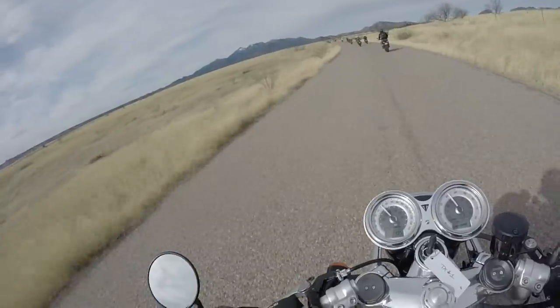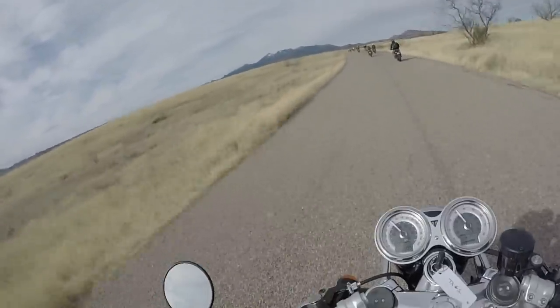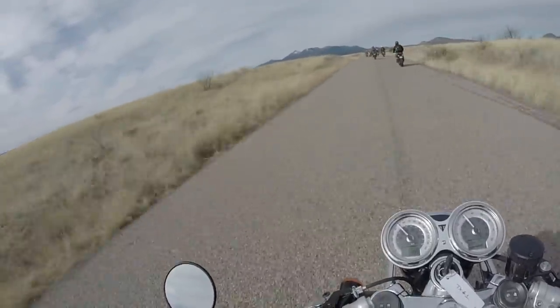The Thruxton, the Scrambler, the Street Cup — these are all new. What's really cool about the Triumph Thruxton is that even though it's 1200cc, it weighs about the same as its 800cc counterpart, the Street Cup.